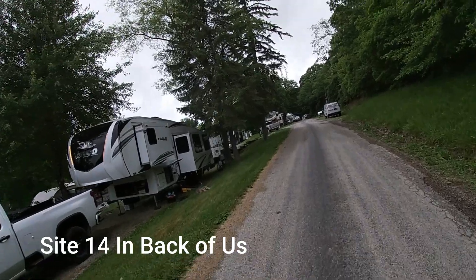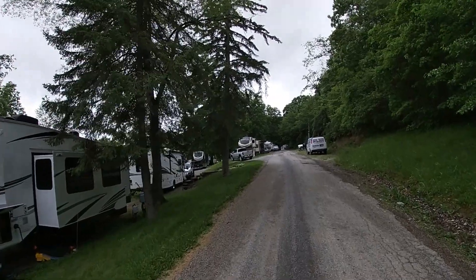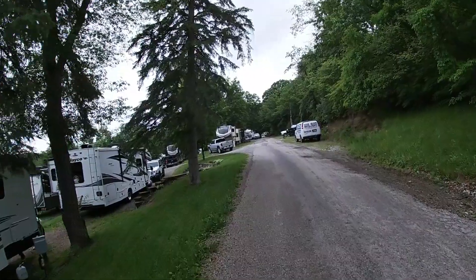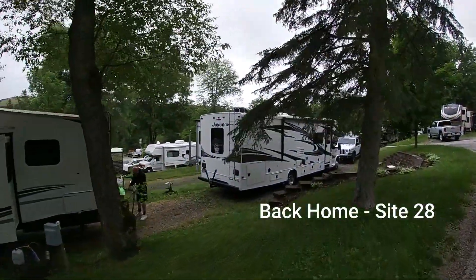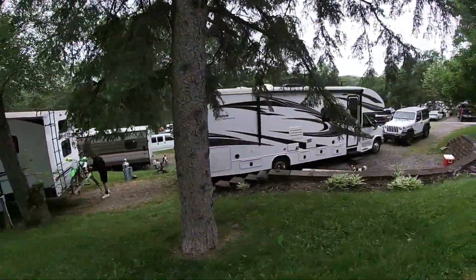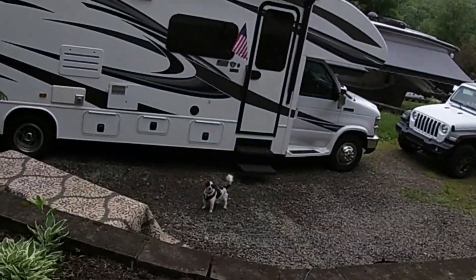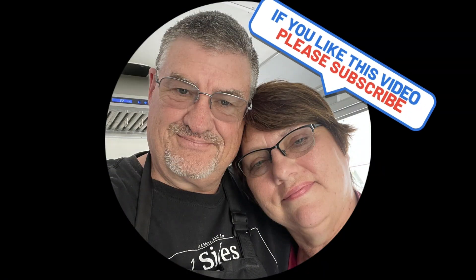Probably our biggest complaint, if we had any, was that on move-in day Friday the diesel truck came by here and we were kind of at the level of their exhaust. But you can tell the site is really level. And there's Bailey — let's see if we can zoom in on him.